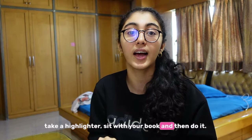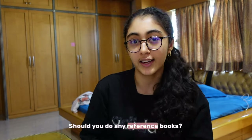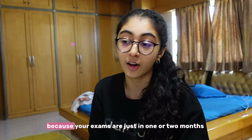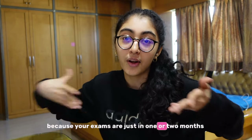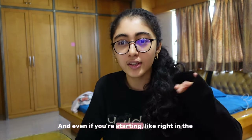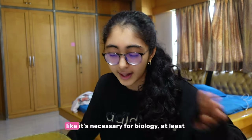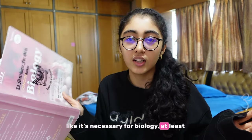So, should you do any reference books? I would say you can go through reference books, but there is no point in buying any book right now because your exams are just in one or two months. And even if you're starting right at the beginning of the year, reference books — I don't feel it's necessary for biology at least.